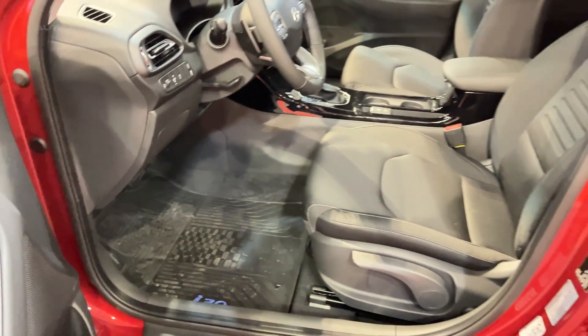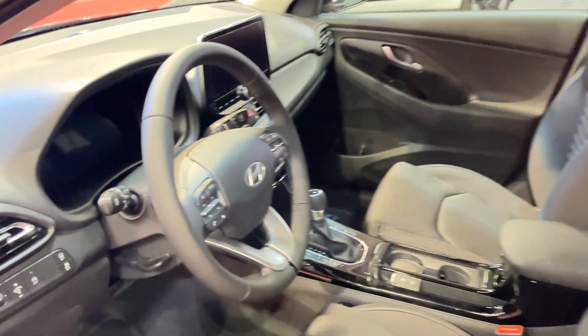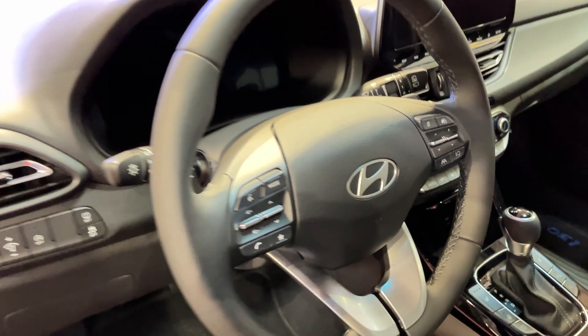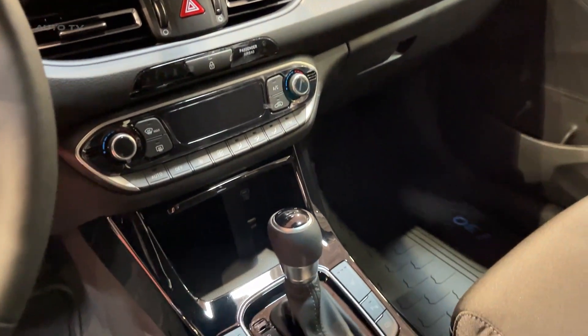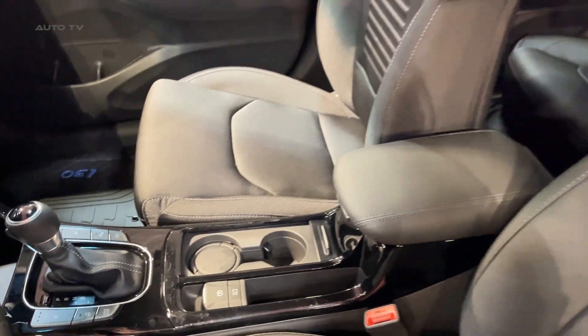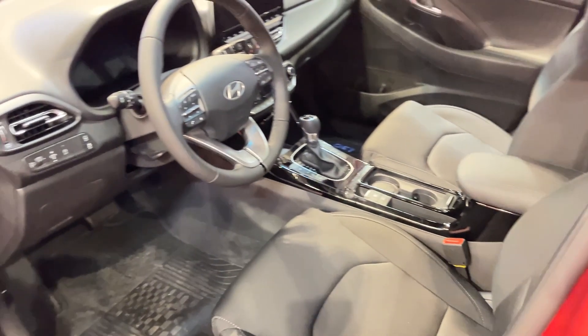Comfort-wise, front passengers are well taken care of, with supportive seats and plenty of adjustment. However, tall adults might find the rear seats a bit cramped on longer journeys. Speaking of which, let's talk cargo space — this is where the i30 Tourer really shines. With the seats up, you've got more than enough room for a family's luggage. Fold them down, and you could practically move house. It's genuinely impressive how much Hyundai has squeezed into this compact wagon.